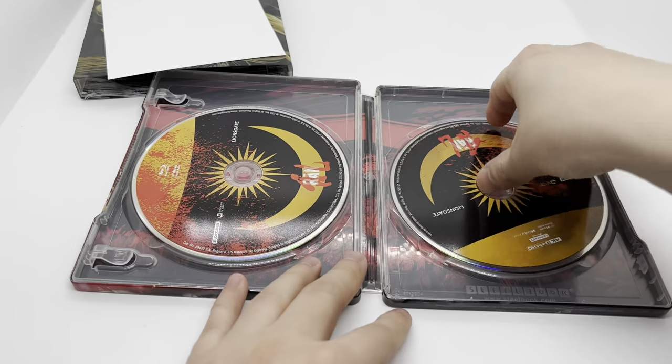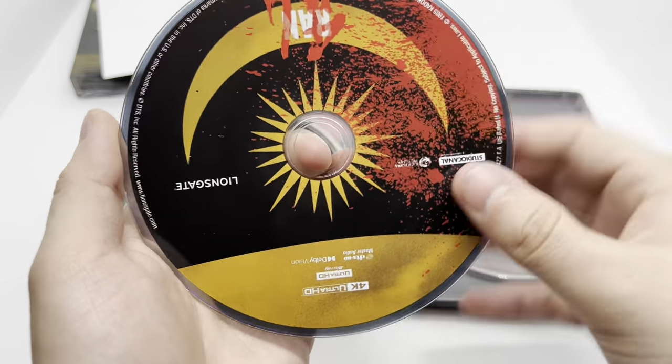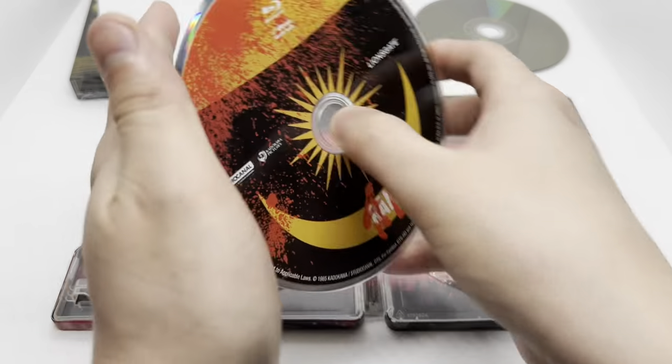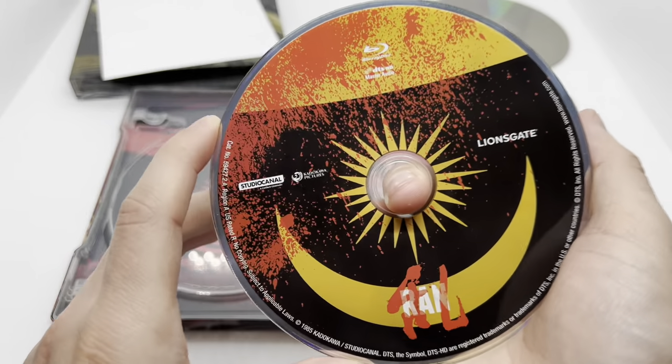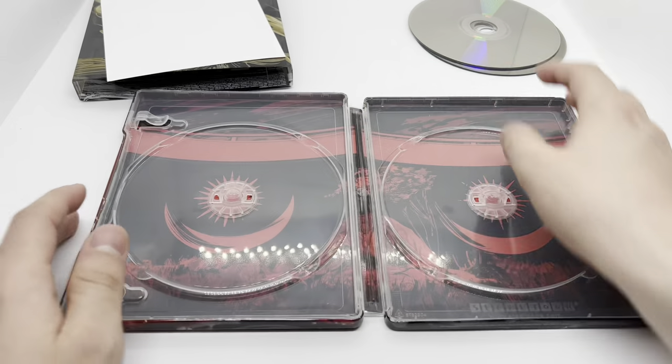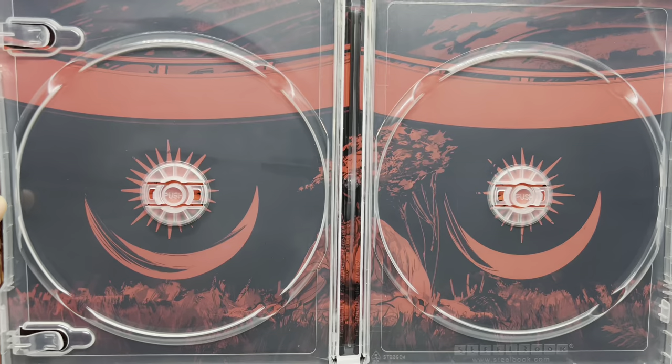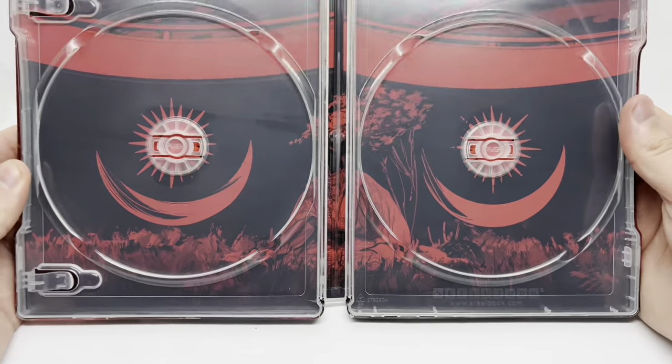We have artwork on the discs. Here is the 4K disc — nice artwork — and the Blu-ray disc with the same artwork. At least they do have artwork; I just wish it was a little different. And the inside artwork — very nice. Look at that steelbook logo right there to make sure it's official.